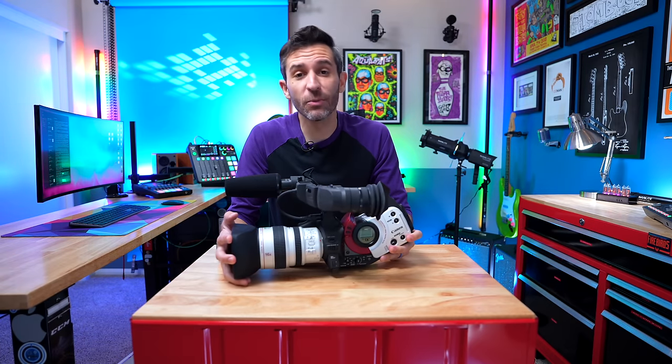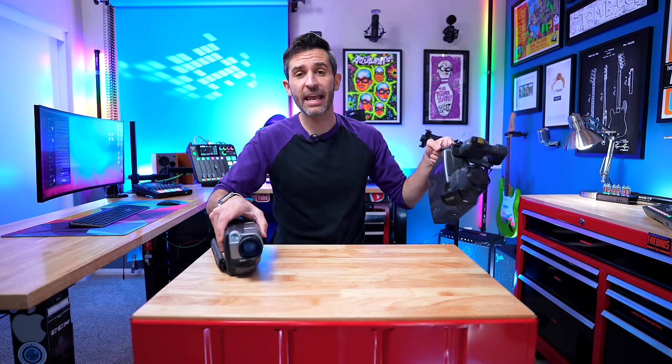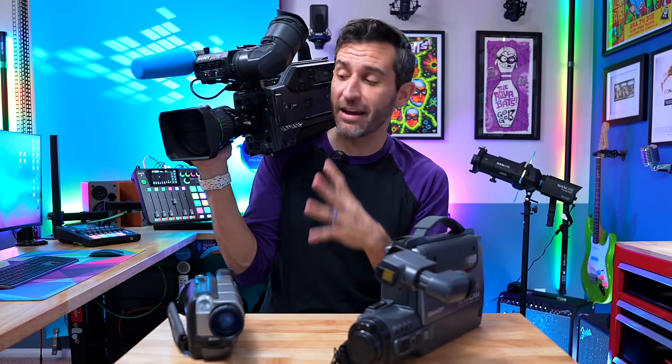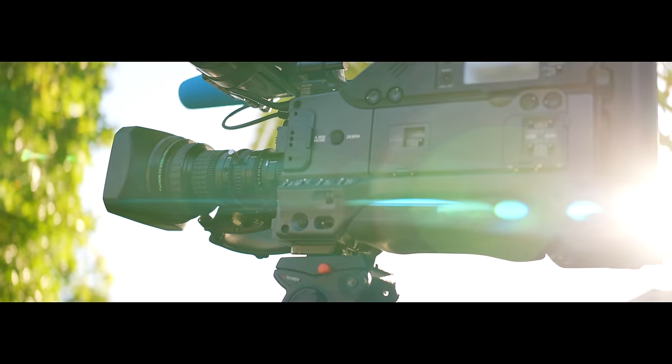Now, to truly appreciate the XL1, we need to give it a little bit of context. Back in 1998, video cameras were pretty different. At that time, most people were using 8mm and VHS camcorders, and there were three-chip cameras that had higher quality, but they were typically for broadcast purposes and not really affordable for most people.